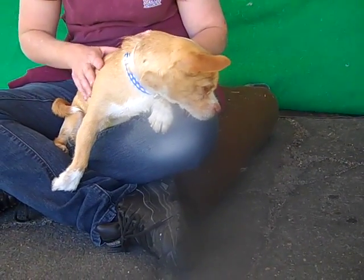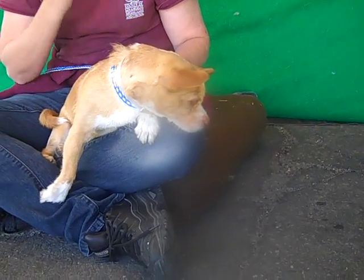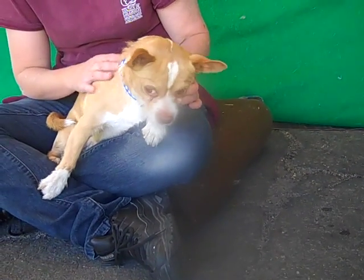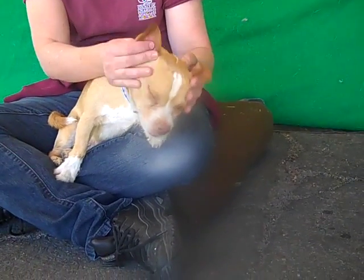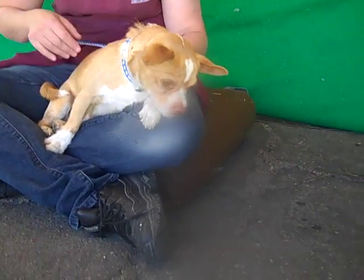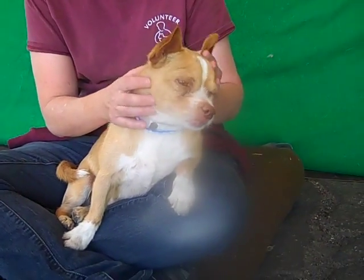We think he's going to be a great lap dog at home, but you know, as all Jack Russells and Terriers are, he's going to out of this environment have a really good medium energy too. We think he's going to be a fun little playful guy and like to run around once he gets in a home and starts to feel like that's his home, and he can just have fun and be himself.